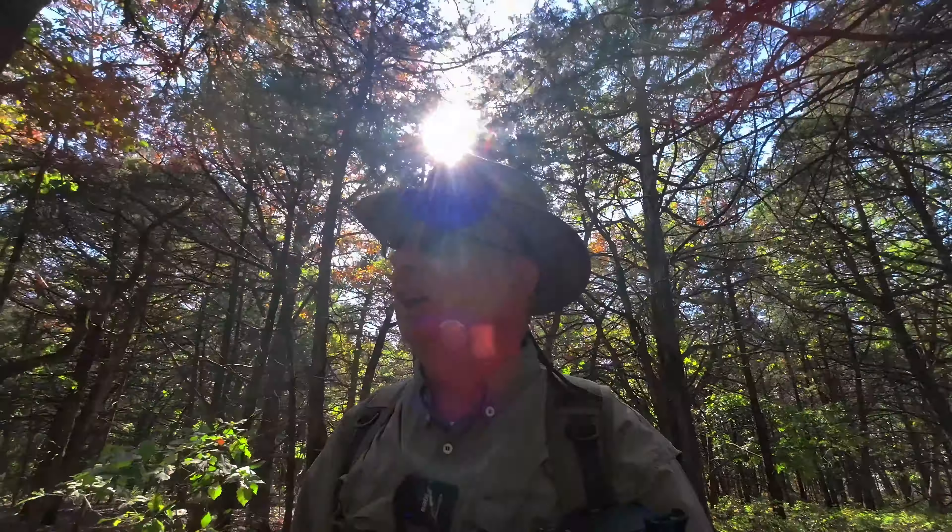Some beautiful trees. There's elm, and there's oak. There's some maple out here. A lot of cedar trees.